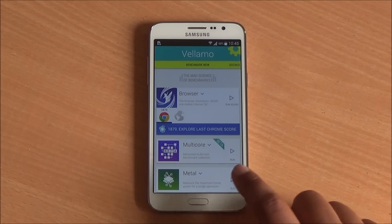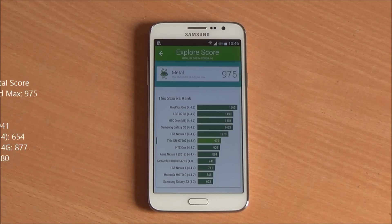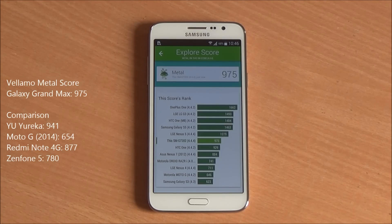Next up we are going to run the Vellamo Metal chapter, specifically to test the processing capabilities of the phone, and the Snapdragon 410 scored a great 975, which is a brilliant score in this price bracket, easily beating out the rest of the phones.